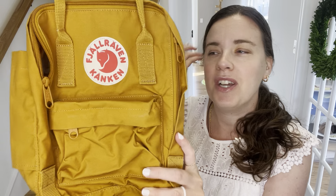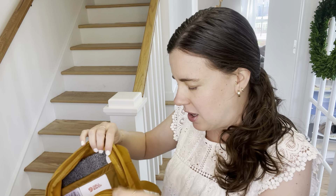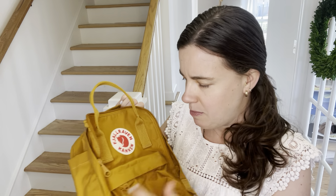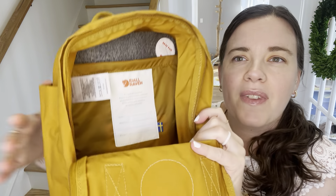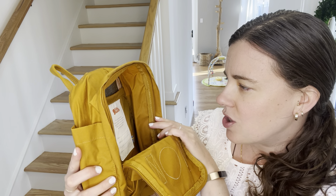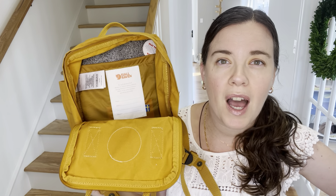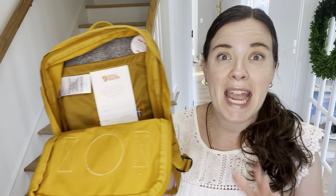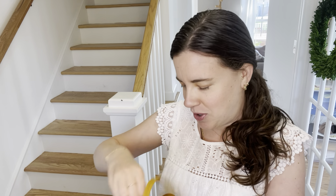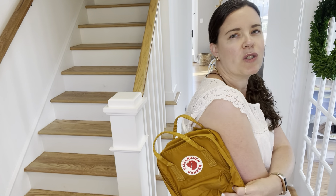I loved this piece so much that I had to get another one. This is the smaller version — I guess it's like the mini — and this is in the color acorn, which I also thought was absolutely lovely. I think these were originally marketed to school children but they've really become popular in the last couple of years. It says 1978 we launched — though when I researched the company, the first prototype was made in 1960, so maybe the company didn't become official until 1978, but they've been making backpacks for over 60 years.